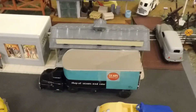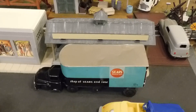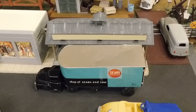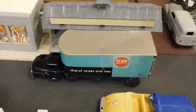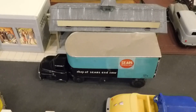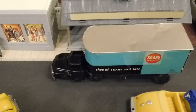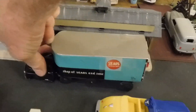Parked in front of it is a fairly new acquisition - a Sears Marx or Lumar Sears tractor trailer combination. This is the first of these ten tractor trailer combinations I have with a black tractor or truck, and I'm kind of stoked about that.